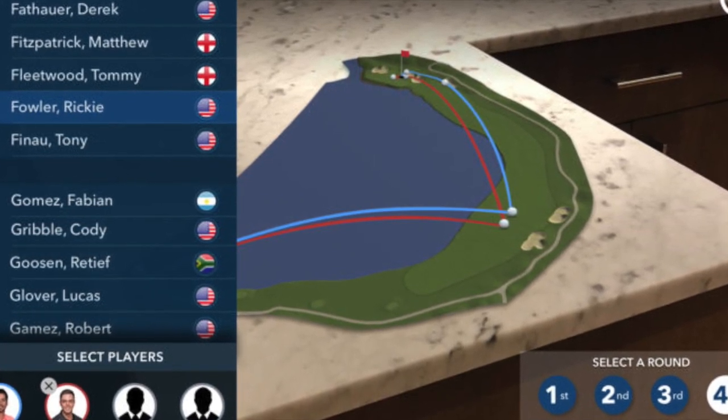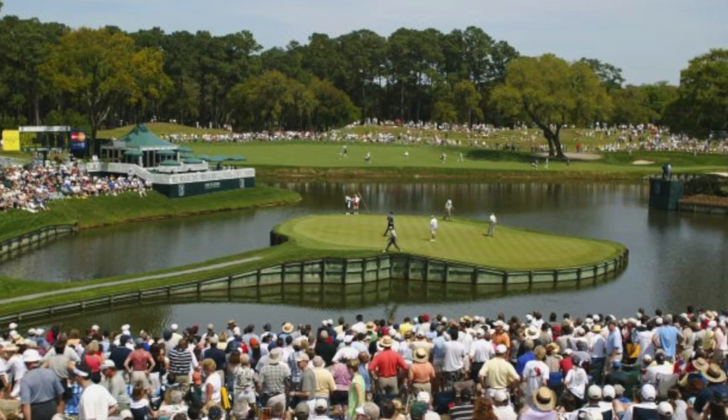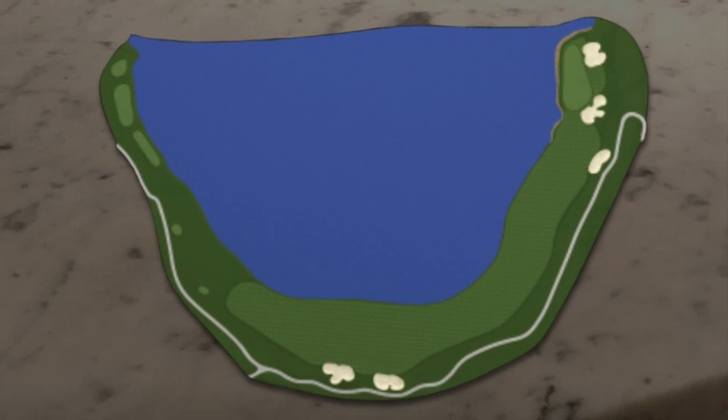The Tour also plans to make the augmented reality technology available at TPC Sawgrass' 16th, 17th, and 18th holes during the Players' Championship in May, in addition to other events during the year.